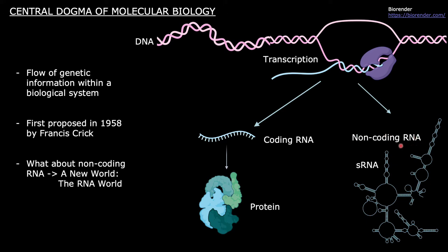Non-coding RNA will fold into complicated stem-loop structures and mediate an organism's survival functions. Small regulatory RNA, or sRNA, is one of these non-coding RNAs that play such vital roles in an organism's lifespan.